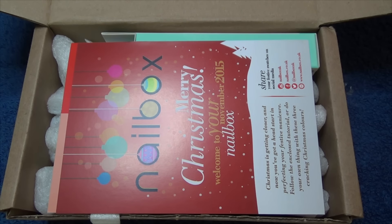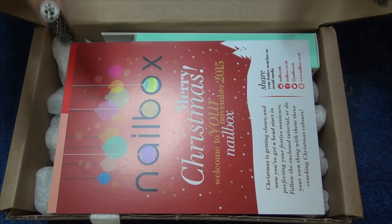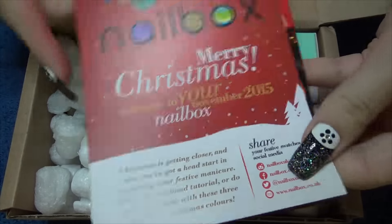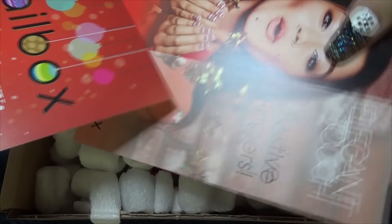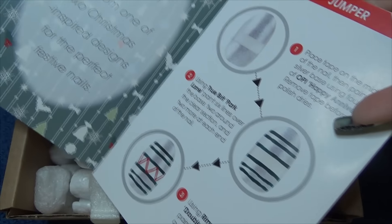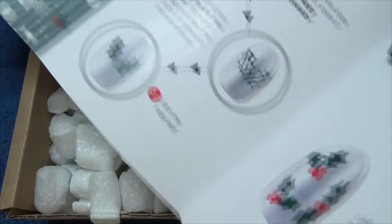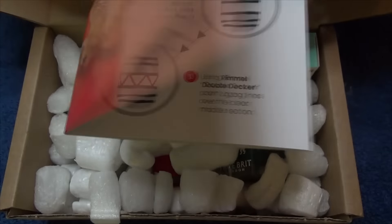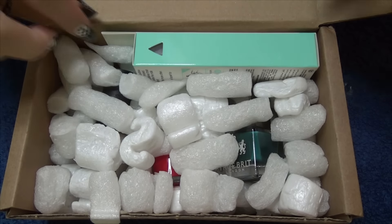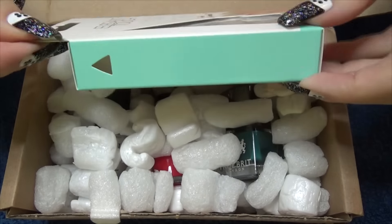Hi guys, I've just received through the door my nail box November edition. All I've done is open the tape so I don't even know what's inside here yet. It is November — that's the leaflet you get on top, and I've also got a leaflet here from Elegant Touch with some nail art ideas for you to follow. So let's see what goodies we get and what's in this box.